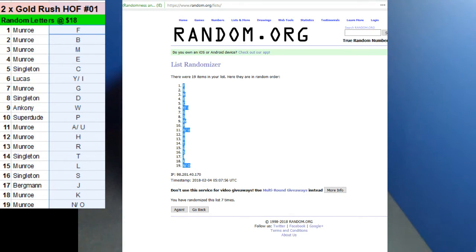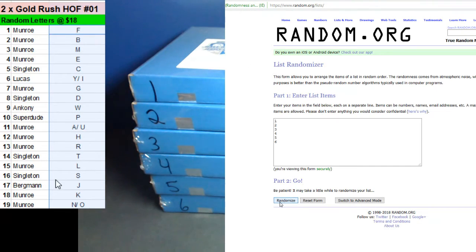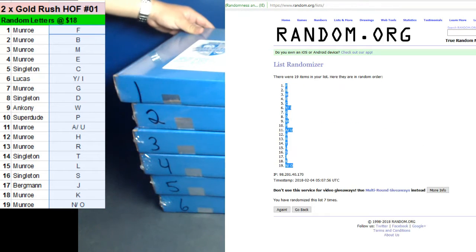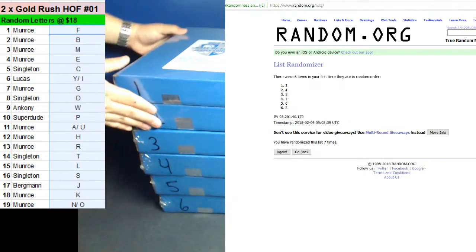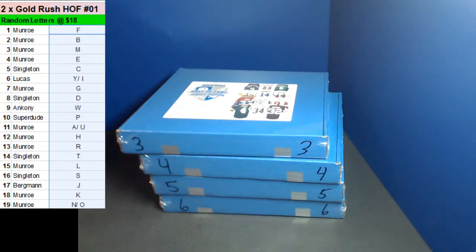And now let's go ahead. Box number three and four. Seven times, seven times. Box three and four. Middle boxes here.